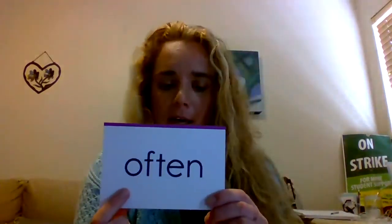So today, now we're going to do our sight words. We have three new sight words today. Our first new sight word is often. They often read stories. Often. Read. Spell. Read. Spell. Read.